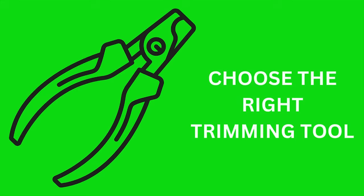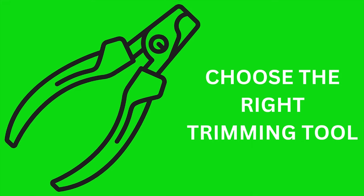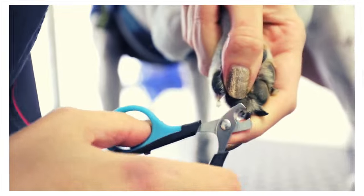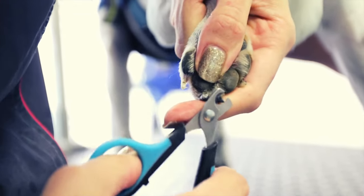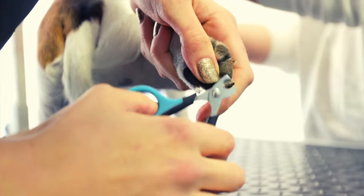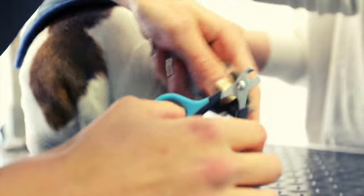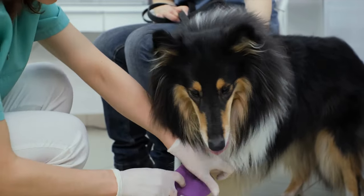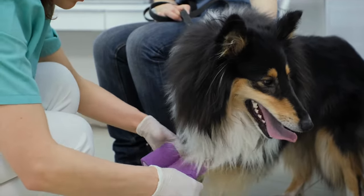Tip 2: Choose the right trimming tool. Choosing the right dog nail trimming tool is essential to making the entire process smooth and easy. But how do you know whether your pooch needs scissors or a clipper, or maybe a nail grinder or a doggy emery board? The first thing to know is that no matter which style you select, it must be the right size — the right size for your dog's nails and for your hand. Choose the wrong size and at best you might give your dog a lousy manicure; at worst, you can injure your dog's sensitive paw.